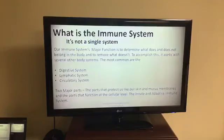My name is Mara. I am a herbalist, aromatherapist, holistic health coach, and an independent distributor for HTE. So what is our immune system? Well, it's not exactly a single system. Its major function is to determine what does and does not belong in our body, and its job is to remove what doesn't. To accomplish this, it actually has to work with several other body systems — the most common being the digestive, lymphatic, and circulatory systems.